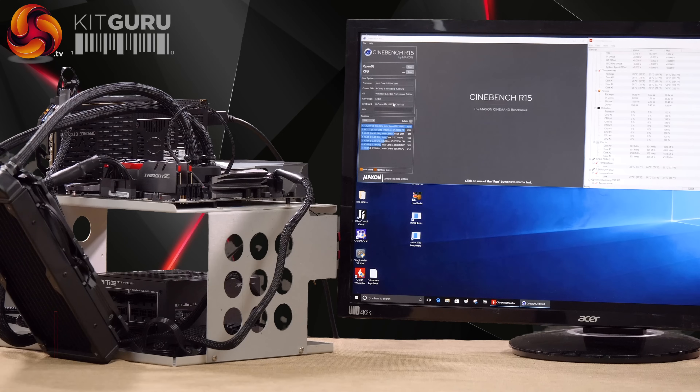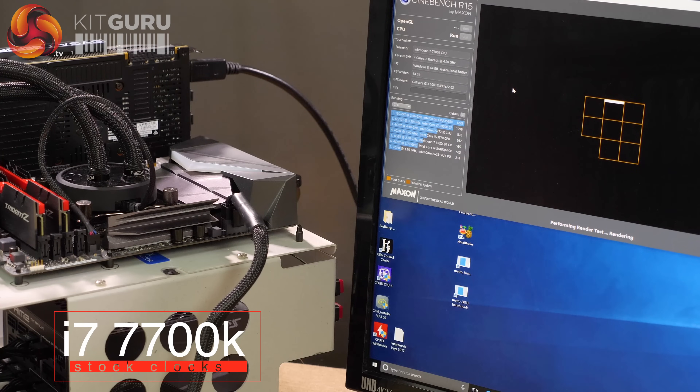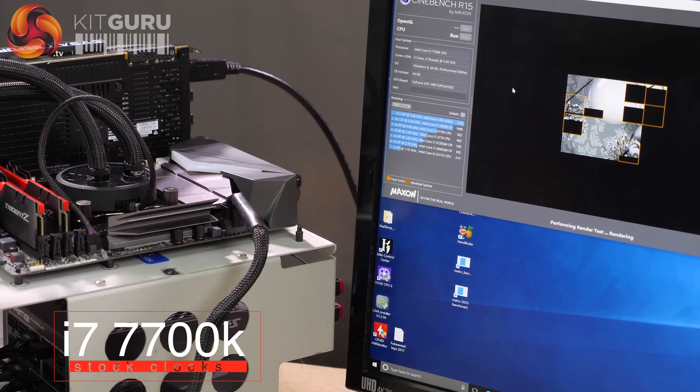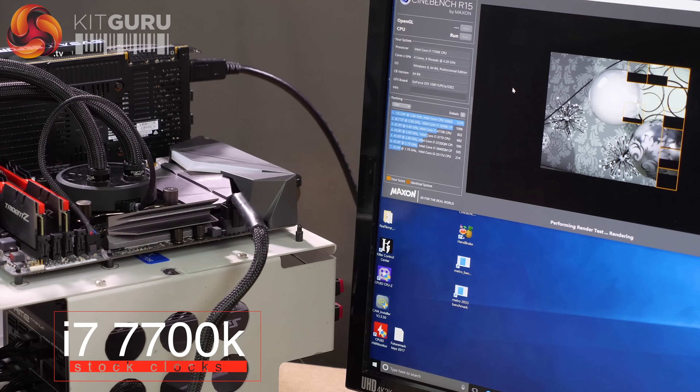This is first and foremost a quick and dirty test, just to show you how the different processors and different platforms all compare. First up is the Core i7-7700K Kaby Lake running at stock clocks — all-core 4.5GHz. Motherboard is the ASUS Strix Z270F Gaming. We've got four cores, eight threads.